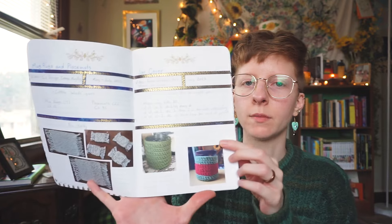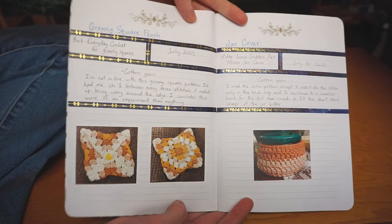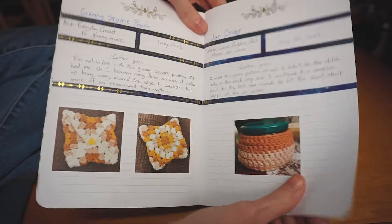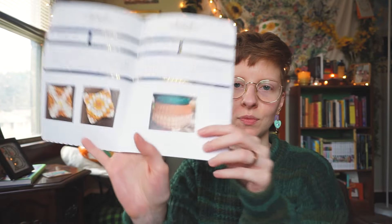So on this page I have my jar covers. Spoiler alert, there will be many pages with jar covers because I save so many containers — spaghetti jars, pickle jars, ice cream containers — and I don't know what to do with them, so I crochet jar covers for them. This is a granny square pouch I was just playing around with. I'm not very happy with how it turned out but it was just a playing-around, trying-it-out type of thing. And then another jar cover on this page — this one is so cute, it's from a little vegan pesto container.